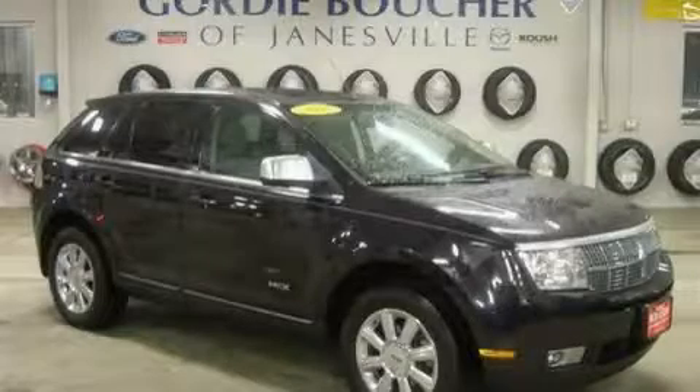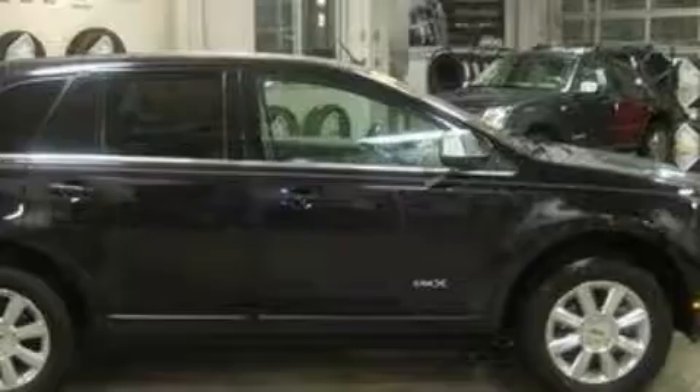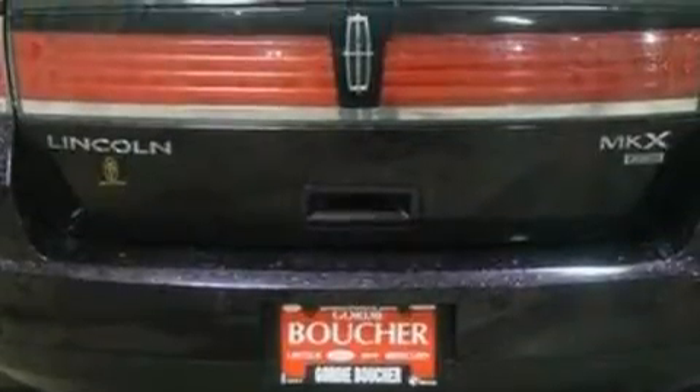This is a 2007 Lincoln MKX. Plenty of space for what you need. This Lincoln has a long list of incredible features including a power passenger seat, a dual zone climate control system, a six speaker audio system, a CD player, and side curtain airbags.